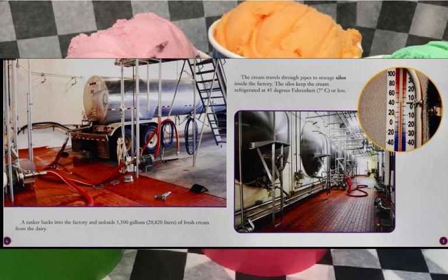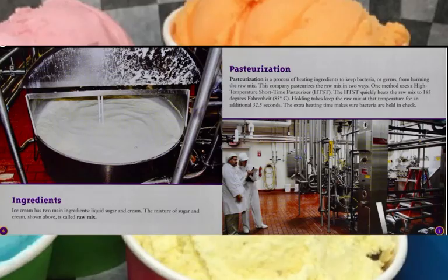A tanker backs into the factory and unloads 5,500 gallons of fresh cream from the dairy — that's almost 21,000 liters. The cream travels through pipes to storage silos inside the factory. The silos keep the cream refrigerated at 45 degrees Fahrenheit, about 7 degrees centigrade, or even less.